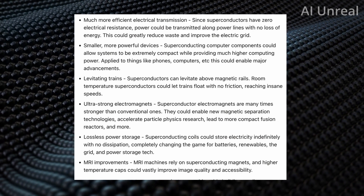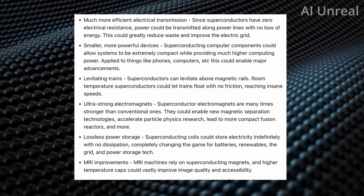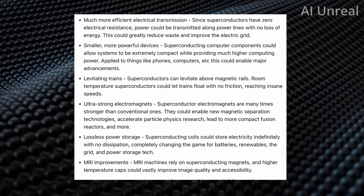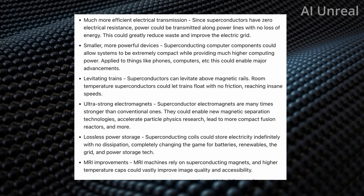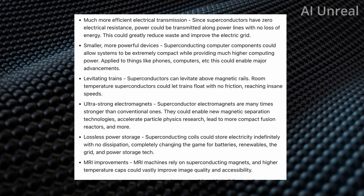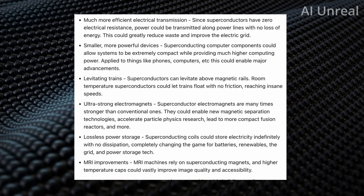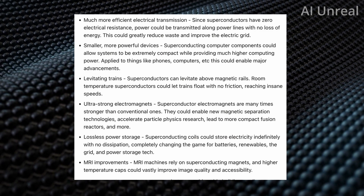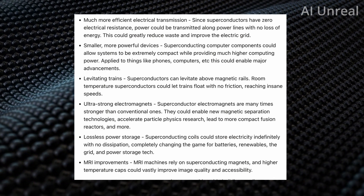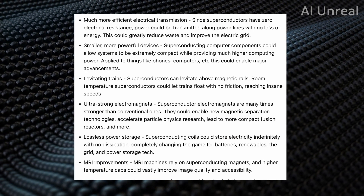Next, levitating trains — superconductors typically levitate above magnetic rails. This could result in room-temperature superconductors that let trains flow with no friction, reaching speeds significantly faster than what we currently have, even beyond the fastest trains built to date. Next could be ultra-strong electromagnets, and in addition, lossless power storage. Superconducting coils could store electricity indefinitely with no dissipation, completely changing the game for batteries, renewables, and the grid — imagine utilizing your phone significantly longer than you currently do. In addition, healthcare and MRI improvements could transform the lives of many people.